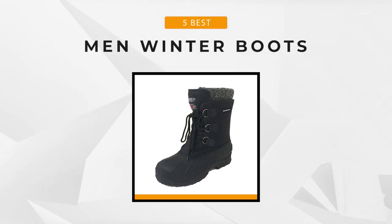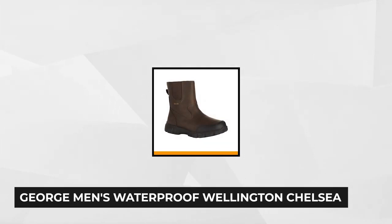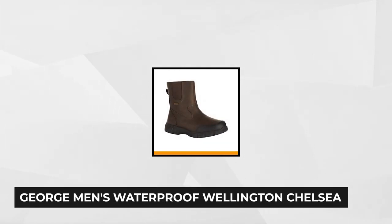And that's why we've compiled this list of the five best winter boots for men to help you pick the perfect pair. So stay with us as we go through them one at a time. At number one are the George Men's Waterproof Wellington Chelsea Winter Boot.